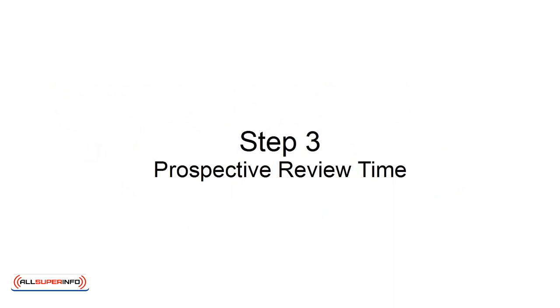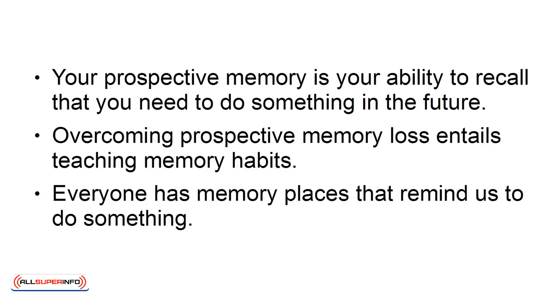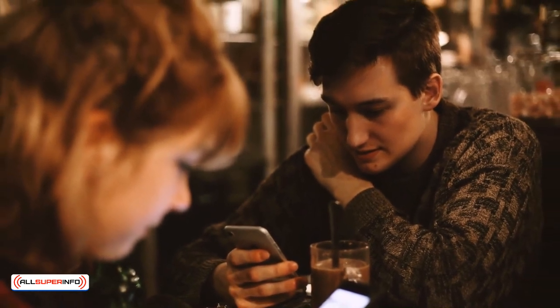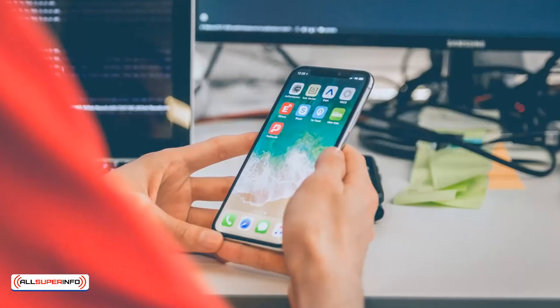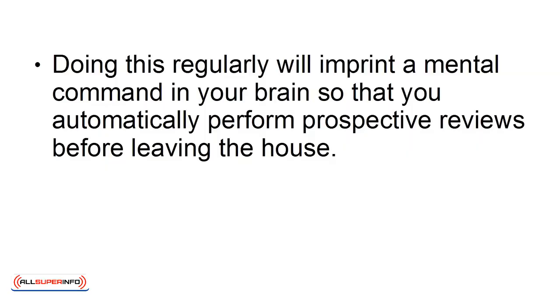Step 3: Perspective Review Time. Your perspective memory is your ability to recall that you need to do something in the future. Overcoming perspective memory loss entails teaching memory habits. Everyone has memory places that remind us to do something; however, with today's smartphones and virtual lives, many of these memory places have disappeared. To counteract this loss, you need to get in the habit of replacing them with perspective review times. To develop this habit, before you leave the house in the morning, check your phone's calendar and systematically go through the appointments and think about what you need for the day. Doing this regularly will imprint a mental command in your brain so that you automatically perform perspective reviews before leaving the house.